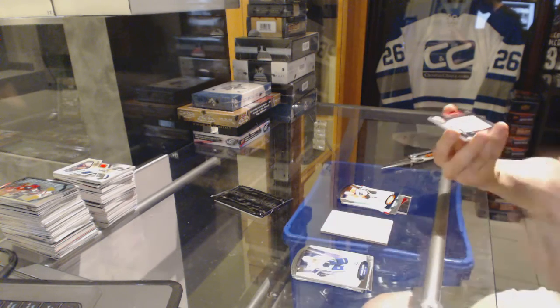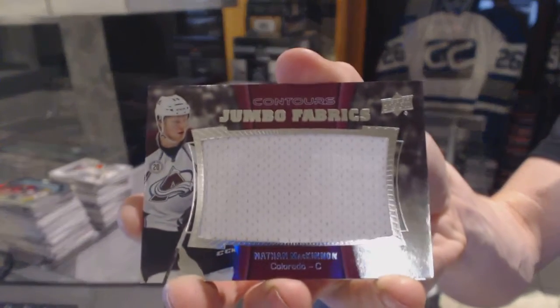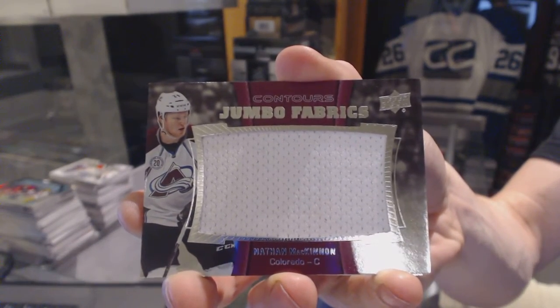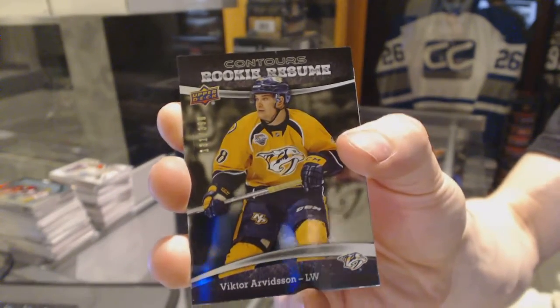We've got a jumbo fabrics for the Colorado Avalanche, Nathan MacKinnon. Rookie resume, numbered to 399 for the Nashville Predators, Viktor Arvidsson.